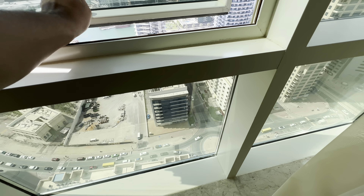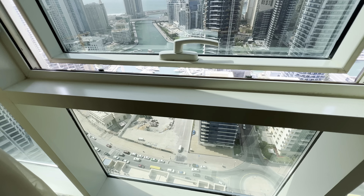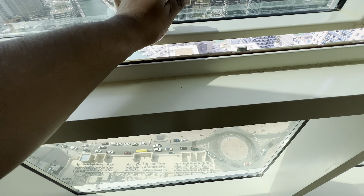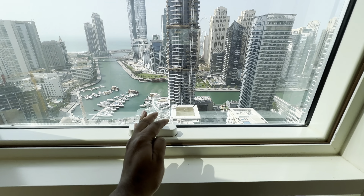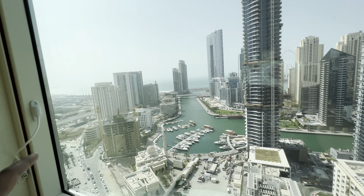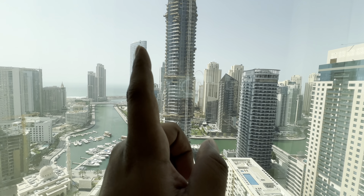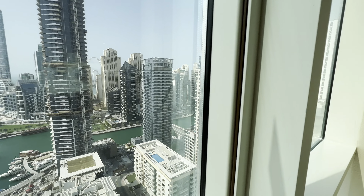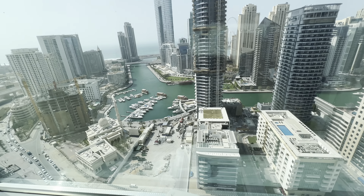Let me open it up a bit. You can see the balcony opening — I think it only opens up to that particular length. I'll just close it. There you have it — the beautiful Dubai Marina, and that's the Address Hotel. Someday, baby! There's another building and this is the view I'll be waking up to.